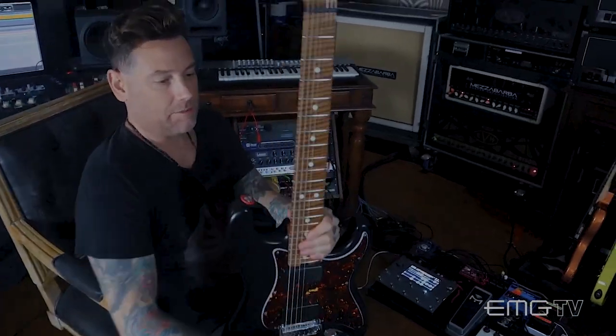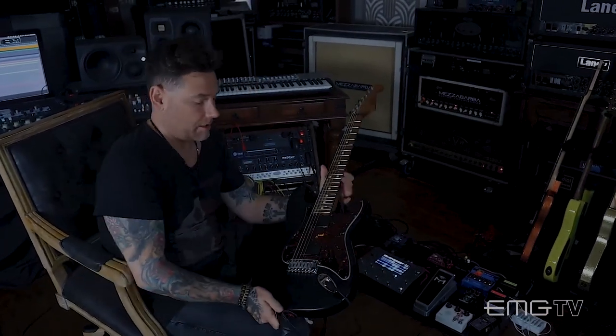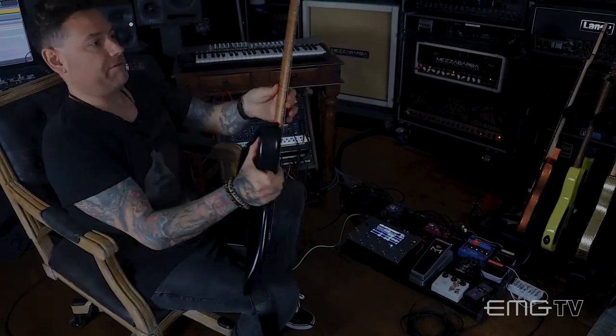This is my Iconic prototype seven-string guitar. It is the first seven-string I think that Iconic has ever built, and I'm the lucky recipient of this one. It features a flame maple, roasted flame maple neck, and Iconic tuners.